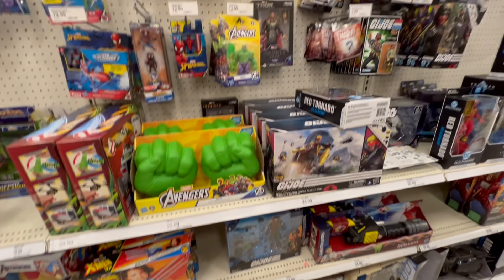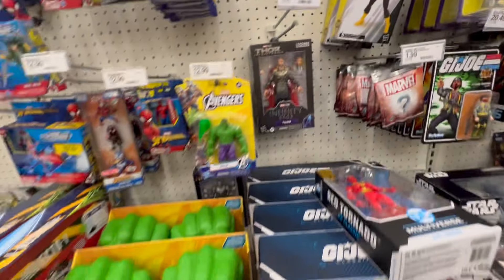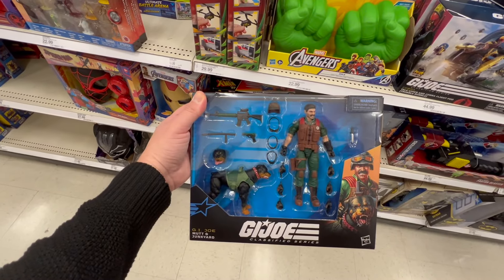I came back to the same area and this is the first time I'd seen Junkyard and Mutt in the wild. I wanted to highlight these Ghostbusters that I just found as well. Tons of people still in this aisle, but I had to come back as they were restocking.